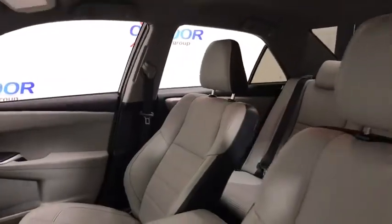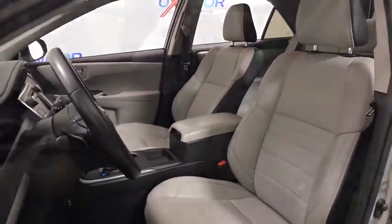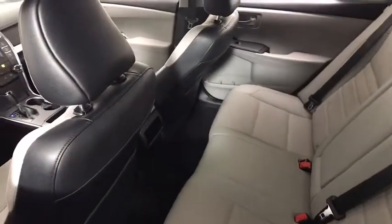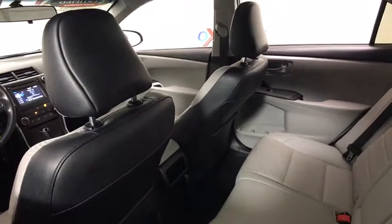Here are some of this vehicle's great options: traction control, dual airbags, leather-wrapped steering wheel, power steering, alloy wheels, four-wheel disc brakes, power windows, and electronic stability control.